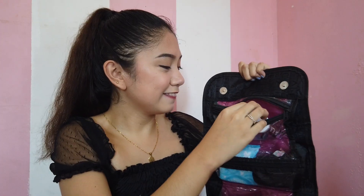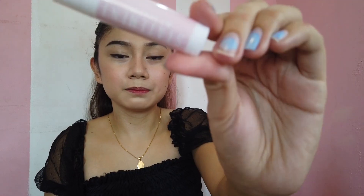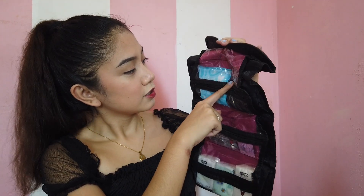Breath spray! And next is our lip care kit from Statement Beauty. The lip care kit comes with a mirror, lip balm, and a lip scrub — you should exfoliate your lips. And next is my favorite go-to lip tints from Statement Beauty Metanoia, and anything else.